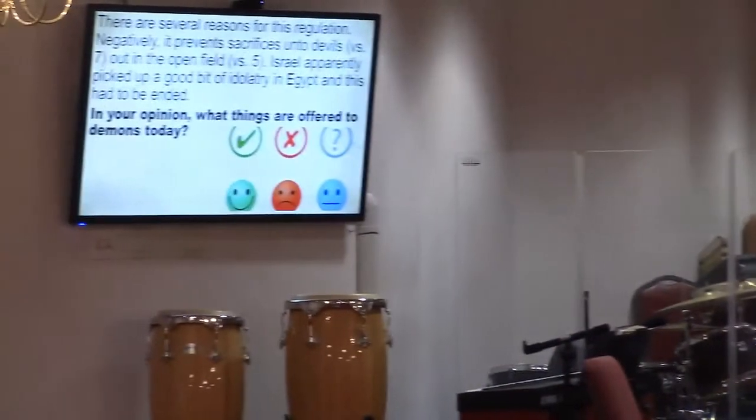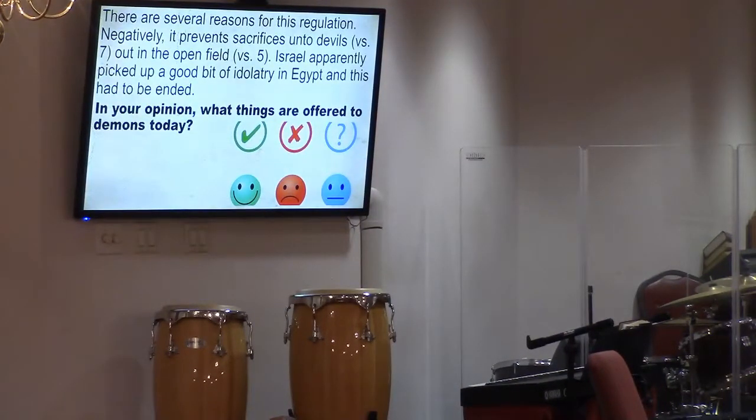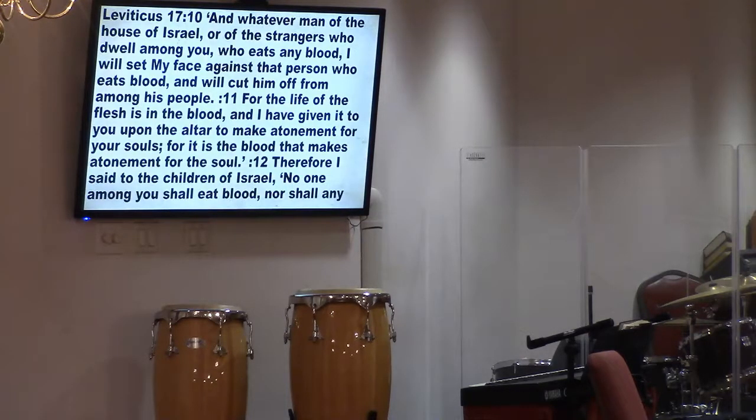Darkness and deception — many of us are walking and being deceived, and God is the only one who is that true light to show us truth and reality. Even with the fires in California, I find the irony of a place called Paradise burning. Many of us are dreaming of a paradise that is really heading toward destruction — we need to open our eyes. Let's read Leviticus 17:10 through 14.